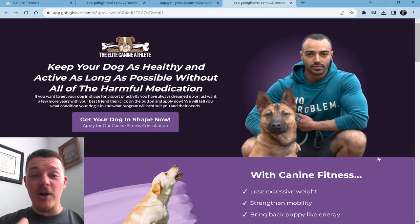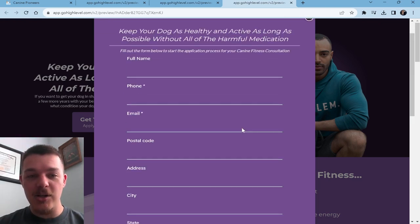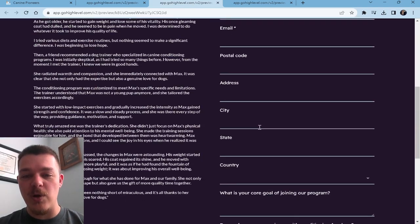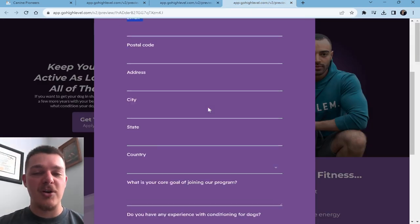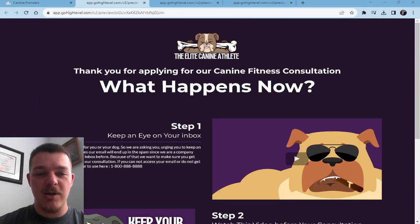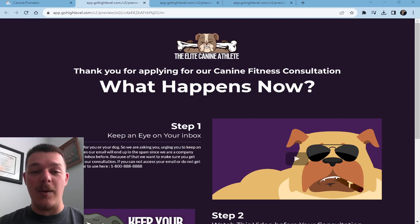This page explains who you are, what you do, and how you can help somebody. So when they click the button — get your dog in shape now, apply for our canine fitness consultation — they get this form. You really just want their name, phone, and email. Then click submit your application and it'll take them to the page where they can fill out the whole application. There is so much flexibility when it comes to a funnel, but the three steps are always: a sales page of who you are, what you do, and how you can help them; a full application page to reassure them that what they're signing up for is what they need; and lastly, a thank you page which gives them further instruction on what they should expect and do before they meet with you.